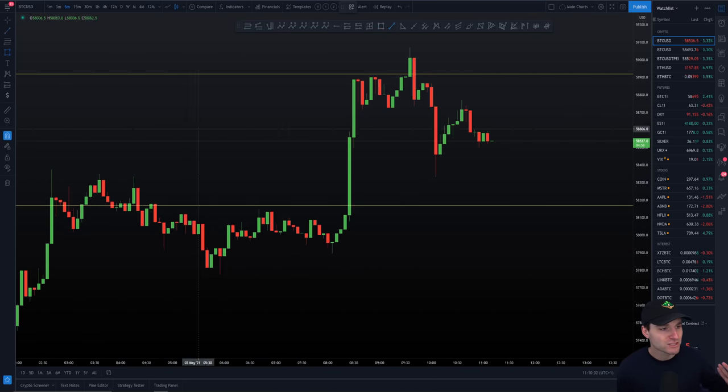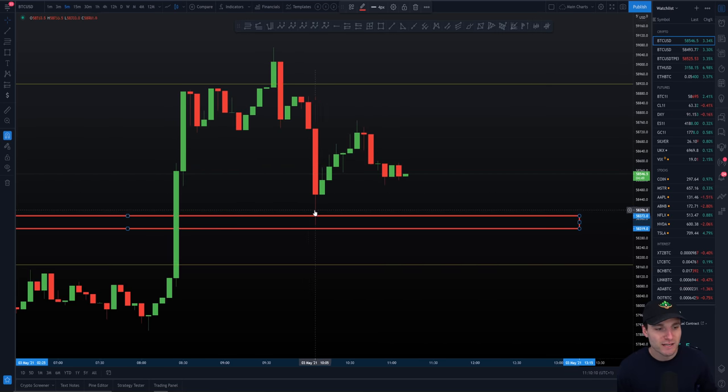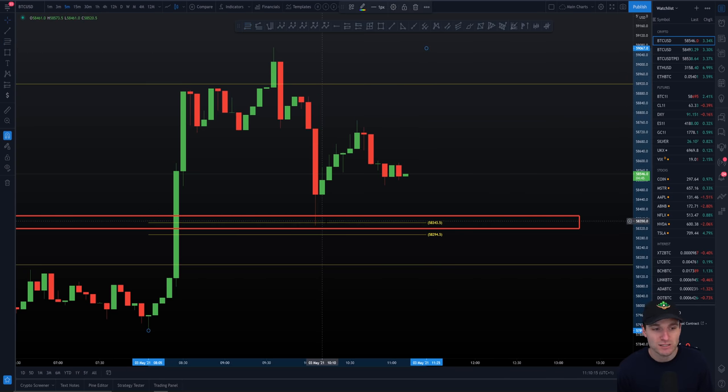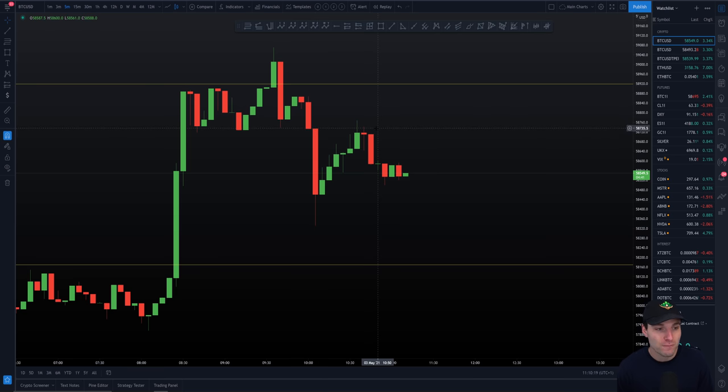If we remove that a second, we can also see a secondary level of confluence that we had here. When we look at this resistance — resistance, resistance, resistance — when we bring that across, we can see we went resistance into support. So we had a resistance-to-support bounce, simultaneously having that top of the CC there. That's what you call a relatively nice confluence for a bounce there.